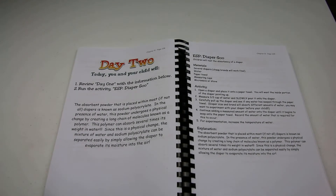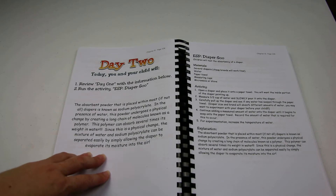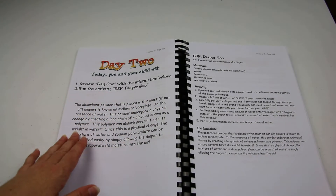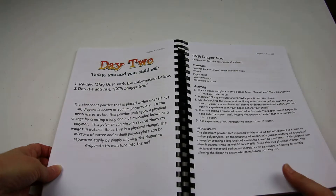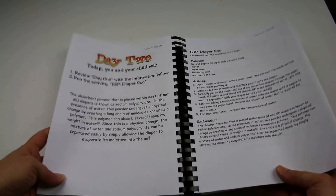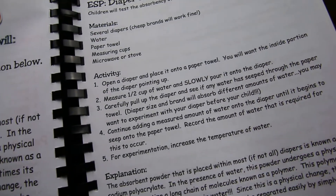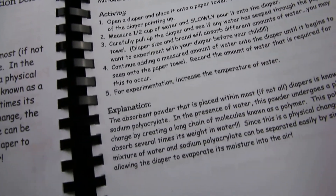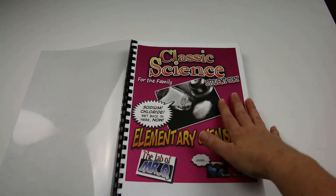Scattered throughout the program are more involved experimental type activities. This one here is looking at polymers and physical change — the children test the absorbency of nappies. This involves recording and changing variables within the experiment. Okay, let's move on to the student copy.